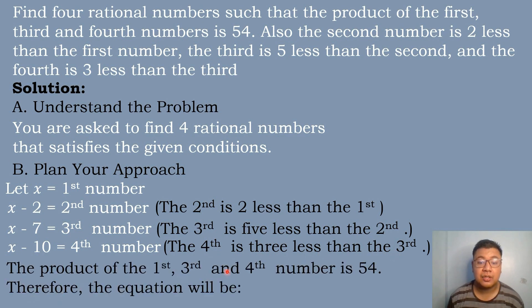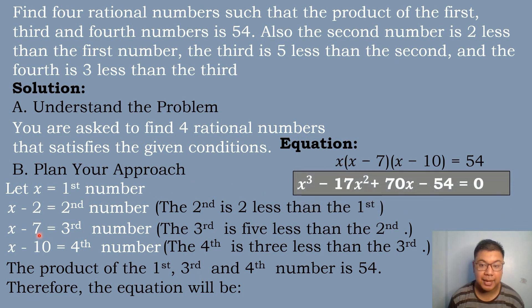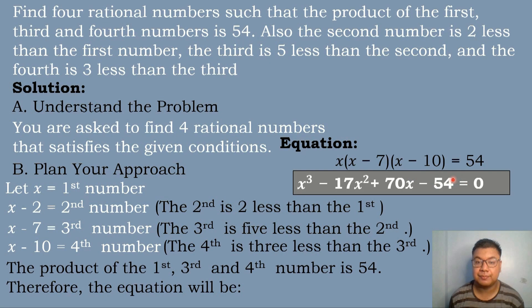The product of the first, third, and fourth numbers equals 54. So the equation is x times (x minus 7) times (x minus 10) equals 54. Expanding, the general equation is x cubed minus 17x squared plus 70x minus 54 equals 0.